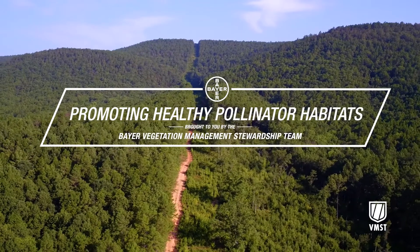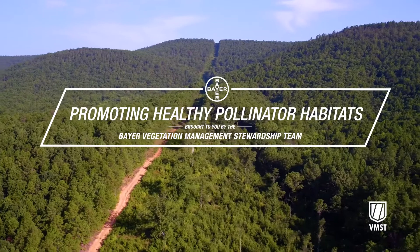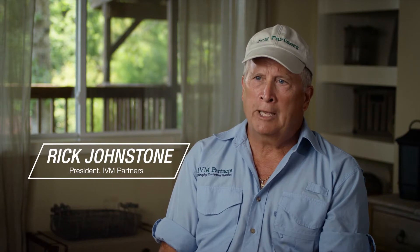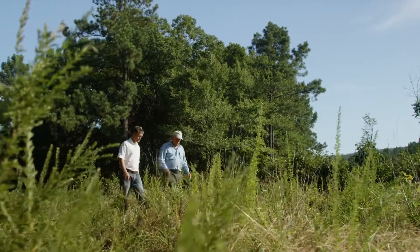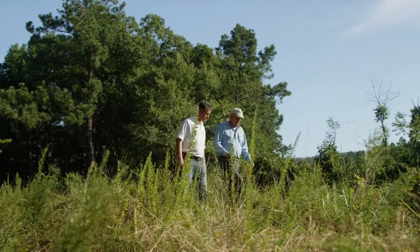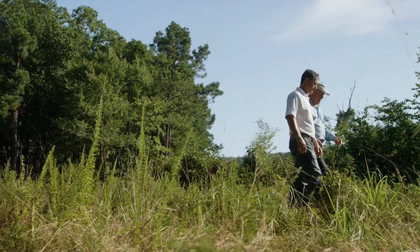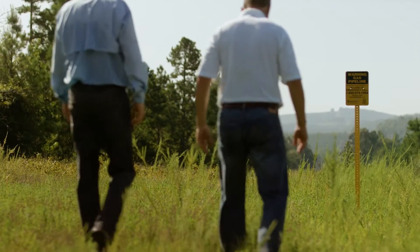Integrated vegetation management is incorporating all the tools in the toolbox so you have choices: you can hand cut, you can mow, you can broadcast treat, you can selectively treat. What IVM ends up being is that you take those best practices, incorporating them at the right time, so that it then takes it to the next stage where you take advantage of biological control.